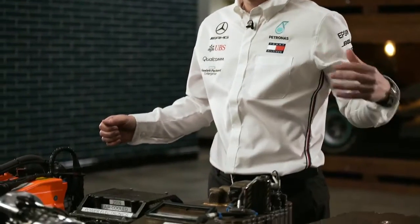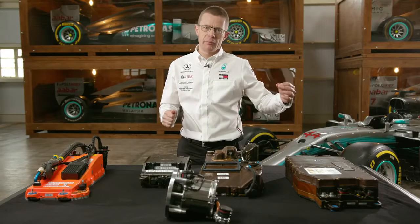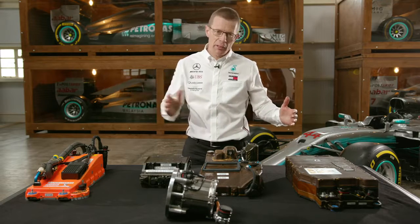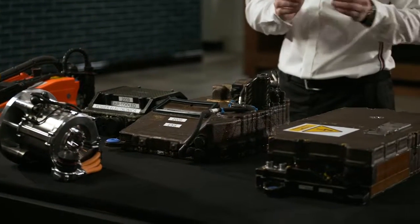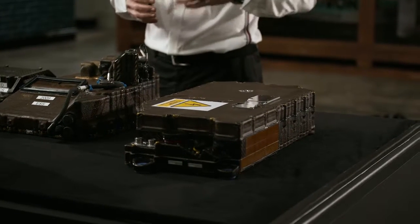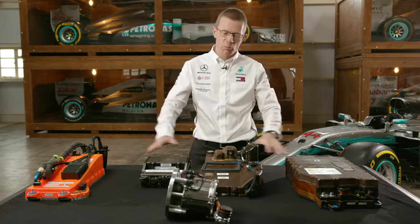The development journey of the energy store has also involved an increase in voltage. The higher you go in voltage, the lower the current for the same amount of power, and it's the current that causes losses — current squared times resistance. By reducing those losses and increasing the voltage, we're now just under 1,000 volts with the ERS battery. The road car world is taking the same journey — current systems operate at 400 volts, but in a few years we'll see them go to 800 volts and then close to the 1,000 volt mark.